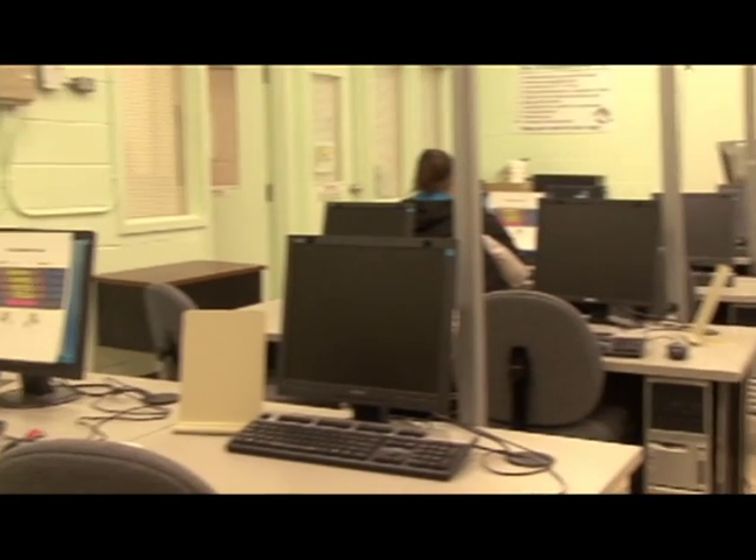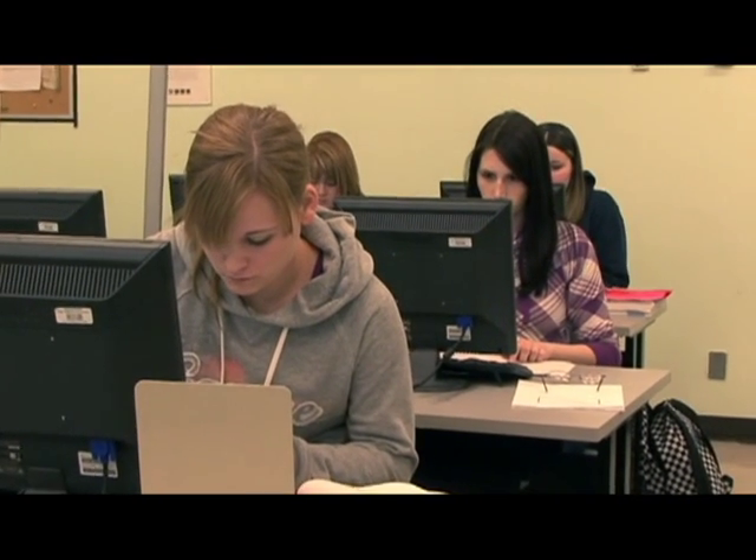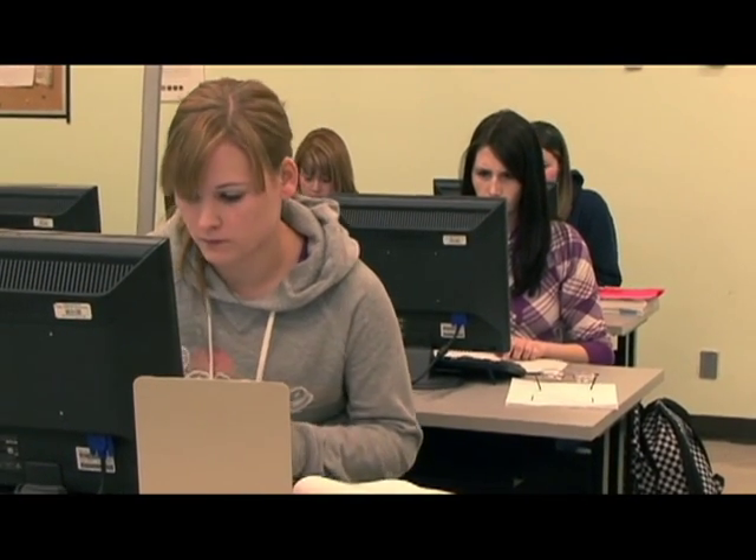Or you could be an actual assistant to an individual as their personal assistant — ordering flowers for their wife, booking their airline tickets, creating or developing something for them, or just typing out reports. There are many different things you could do in the field of office administration. It's not just being someone's secretary.